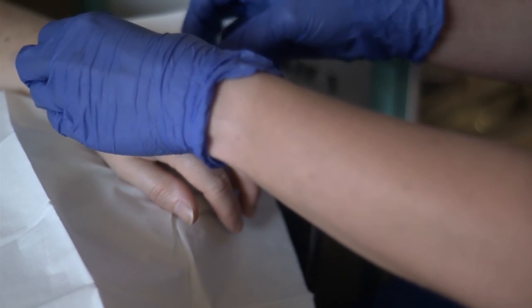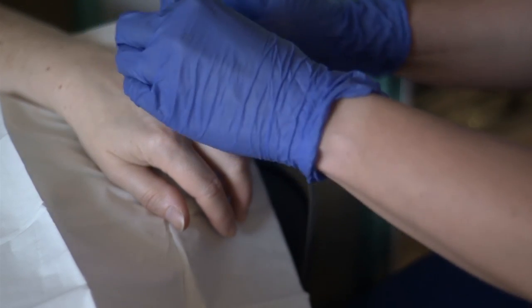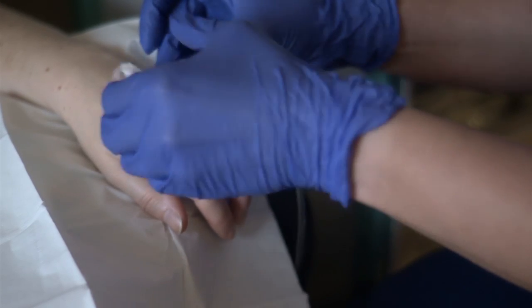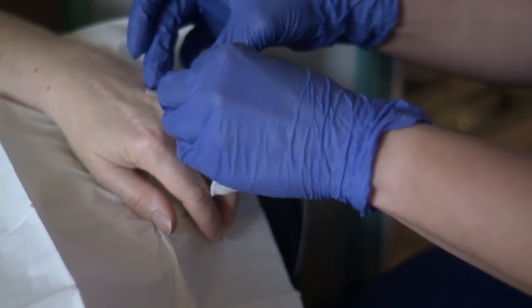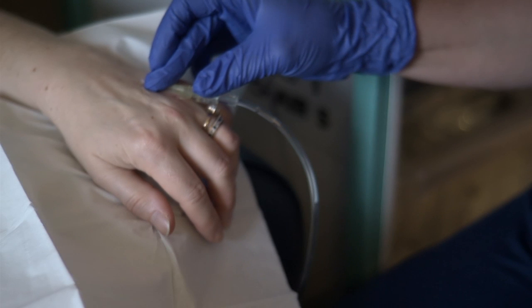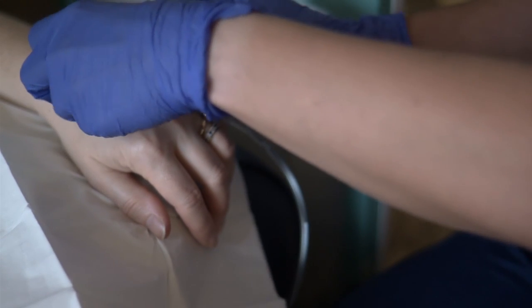Some chemotherapy will make your hair fall out. It does not happen to everyone — it depends on the type of chemotherapy you have. If it does happen to you, the hair doesn't all fall out at once. You will get a voucher to get a wig if you want one.